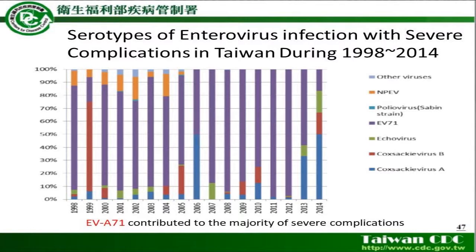This was a snapshot from the CDC website illustrating the serotypes of enterovirus infection with severe complications in Taiwan during 1998 to 2014. As you can see, the purple one, which occupies the largest proportion, is EV-A71. So after the 1998 outbreak, EV-A71 contributed to the majority of severe complications of enterovirus infection.